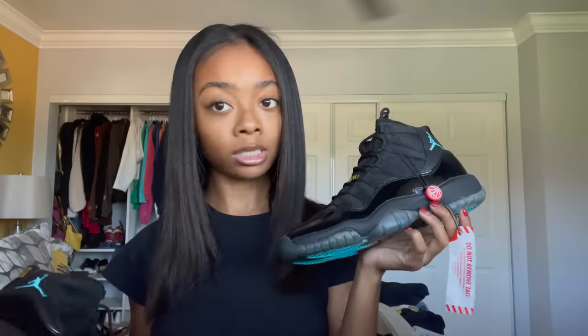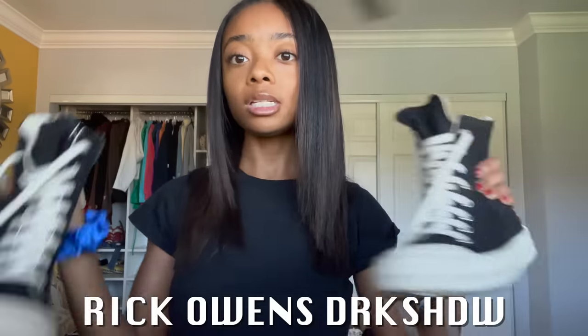Now we're going into another pair I have not worn — the Jordan 11 Gammas. These cost me a bit of money because I guess they don't sell them anymore. I always wanted these since I was little. The first time I ever saw these shoes was on Kylie Jenner during her King Kylie era — she was always wearing Jordans, always wearing these. And I was like, these are so cute, and I just never forgot about them. I got them — they're super cute. I'll probably wear these with shorts or a dress.